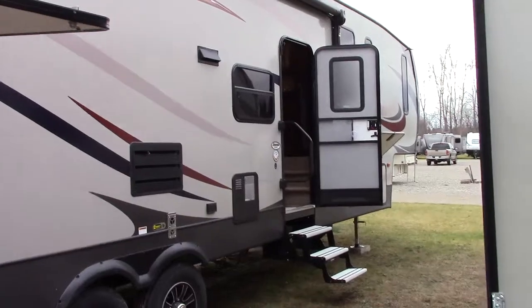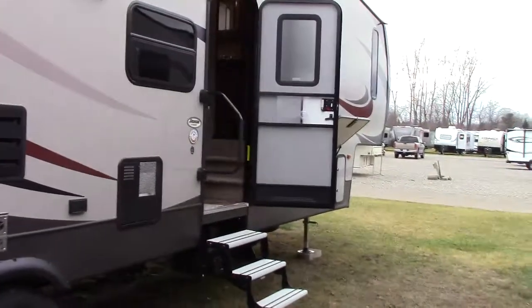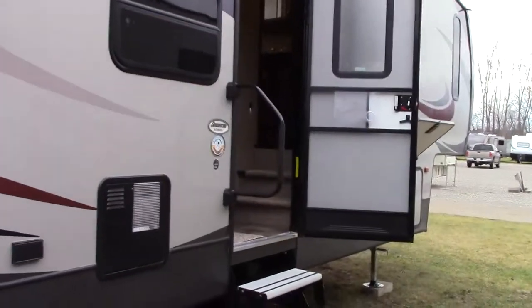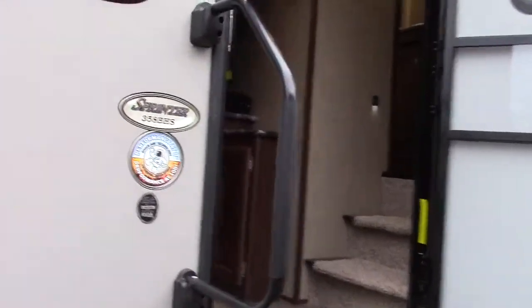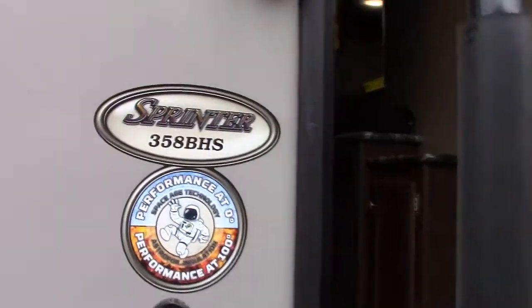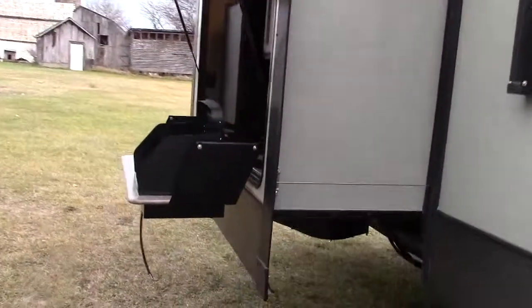Hi everybody and welcome to Richards Motor Sales RV Center. I'm Steve and today we've got another Keystone RV Sprinter new arrival fifth wheel that came in this morning. It's a 358 BHS two-bedroom quad slide, which is a new and fun and exciting floor plan to show you.